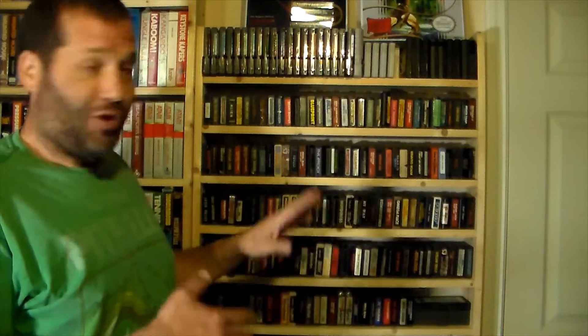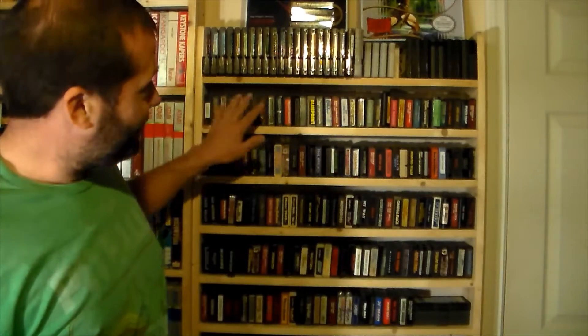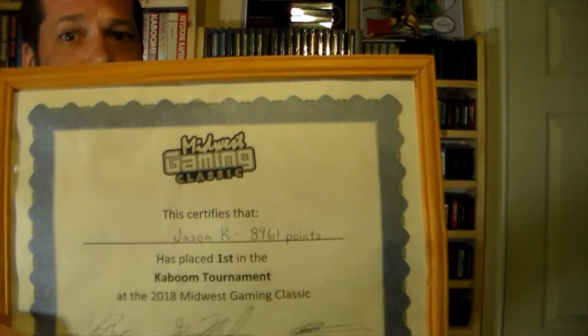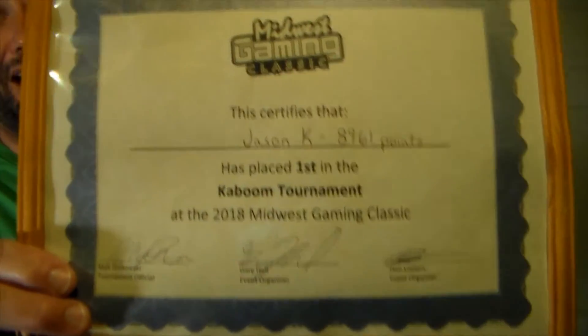I haven't played a lot of these loose games yet — I just finished playing through all my boxed games over the past year, and I'm always jumping around playing different systems. Starting next year, I'm going to finally play through all of these. Also, about Kaboom: when I went to the Midwest Gaming Classic a few years ago, I got the high score and received the certificate. My friend is jealous because he didn't go that year and usually beats me at Kaboom.